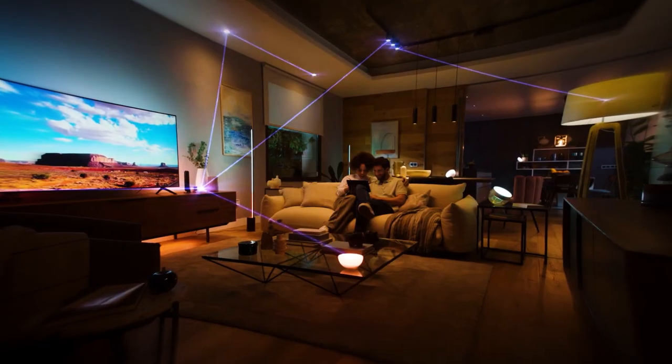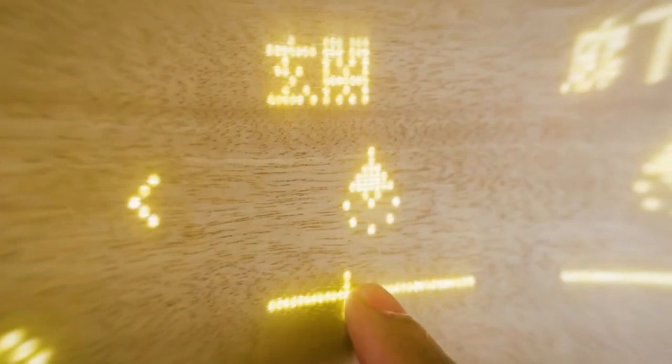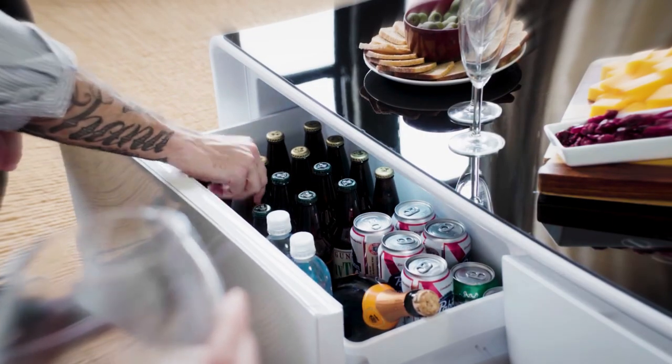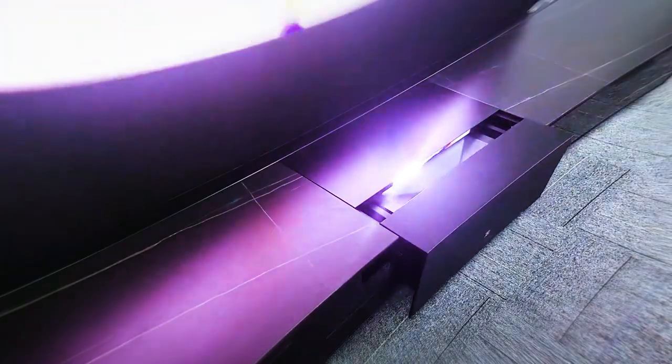The living room is the place where we spend most of our time at home. It is the best place to integrate smart home features, sensors, and controllers. But there are many other smart gadgets you can implement in your living room. Let's see some of them.